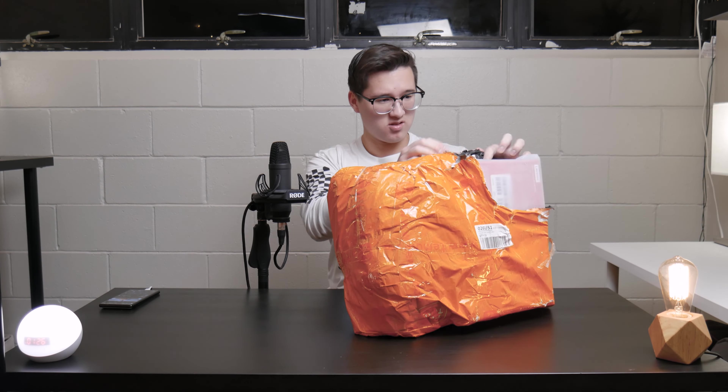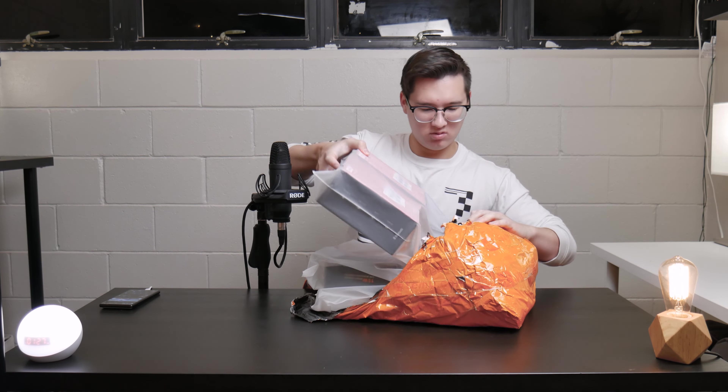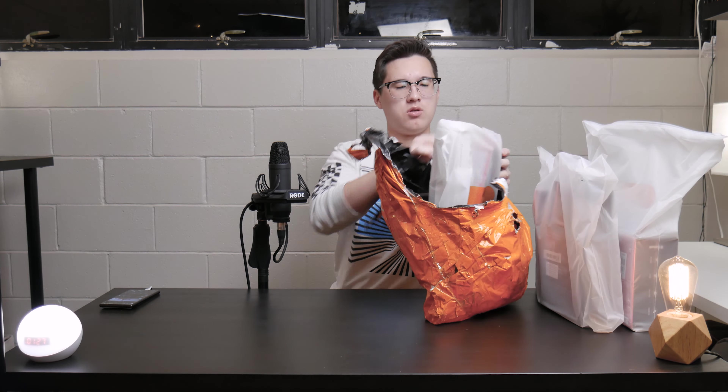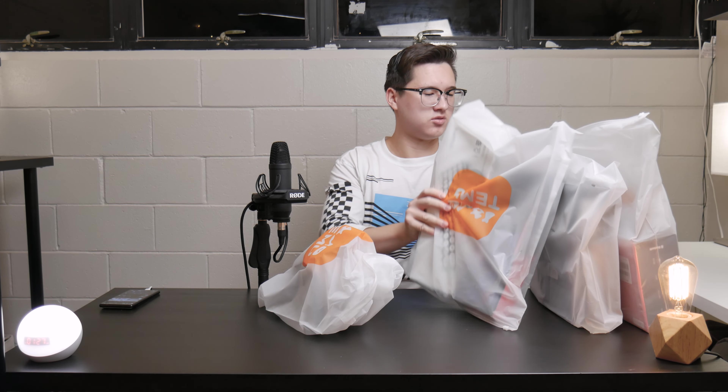I originally planned to format this video as an unboxing slash first impressions, and I was going to go back and add b-roll voiceover segments talking about my experience after days or weeks. I did film that initial unboxing, but unfortunately due to a dumb error on my part I lost the mic's audio, so all I have is footage with the crappy camera audio. Since it's been weeks — maybe even a month — since my original unboxing, I'm just going to talk about my experience using all these products in that time.